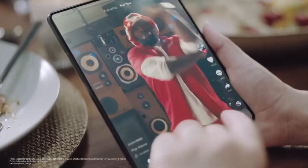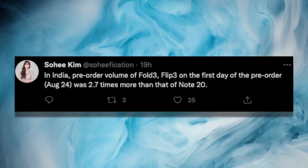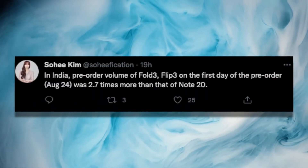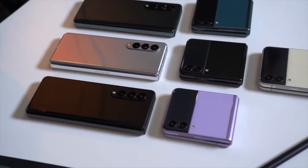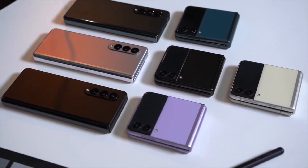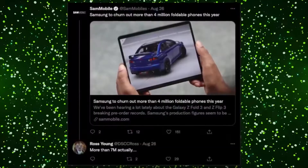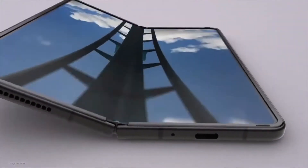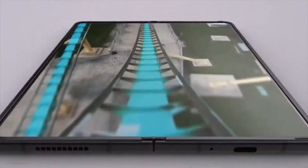The data indicates that 70% of foldable device sales are going to be the Z Flip3, while the Z Fold3 accounts for only 30%. This pre-order success is not limited to Samsung's home market — even price-sensitive markets like India have seen pre-orders up around 2.7% more than the Galaxy Note 20.